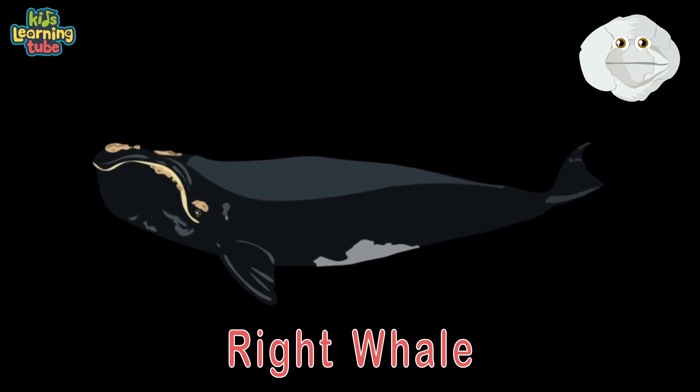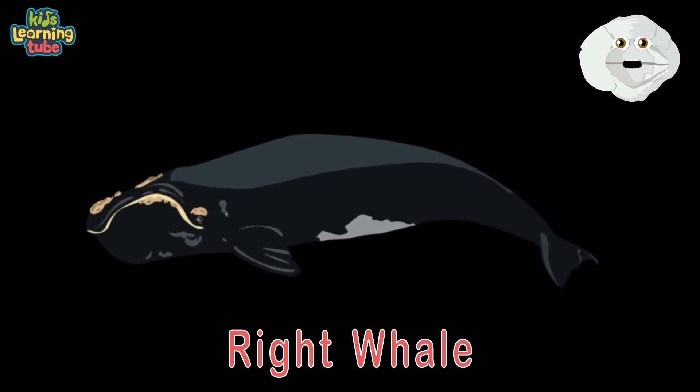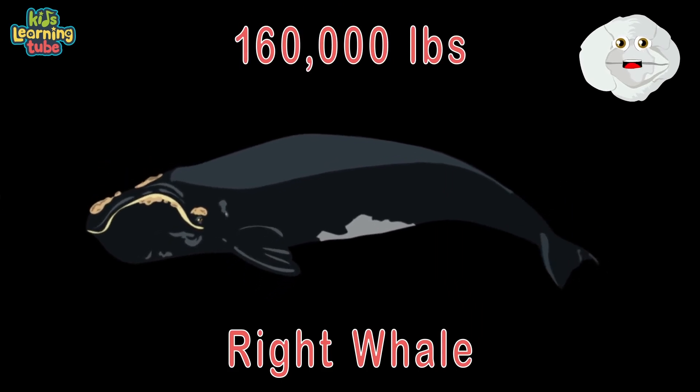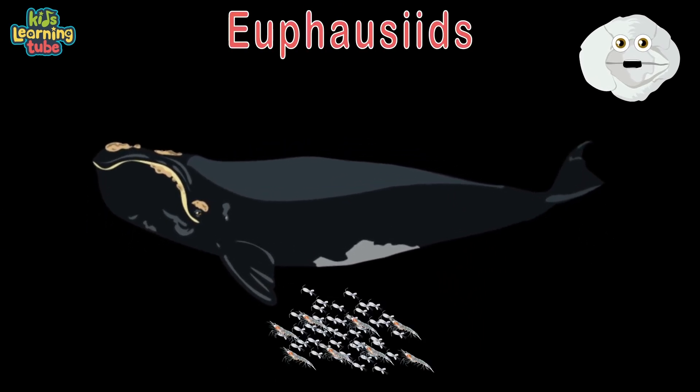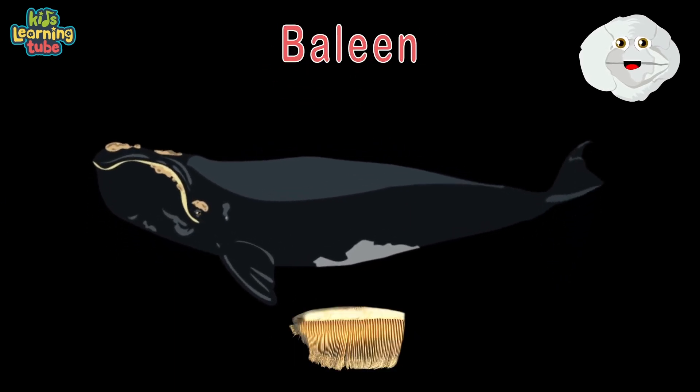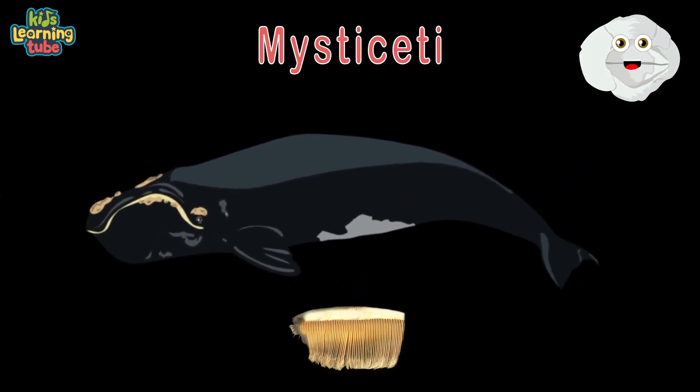Here's the right whale — they're 59 feet long and 160,000 pounds; I wonder how they get along. They feed on euphausiids and copepods, filtered through baleen. Mysticeti — take a bow.